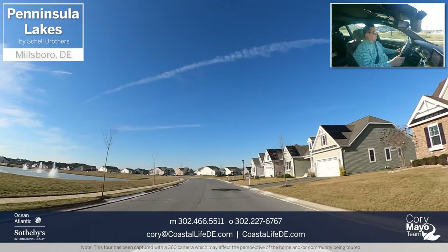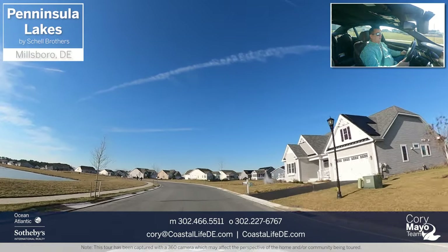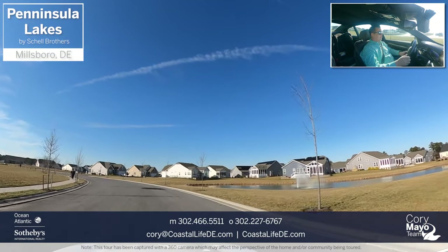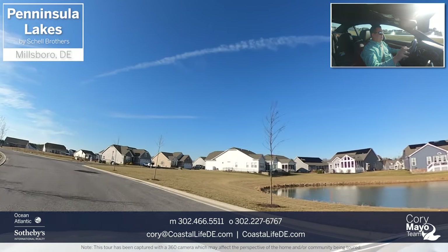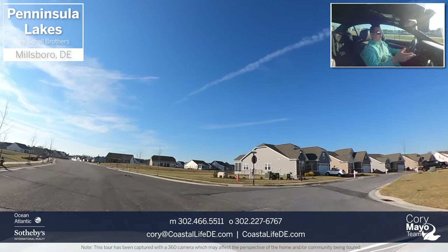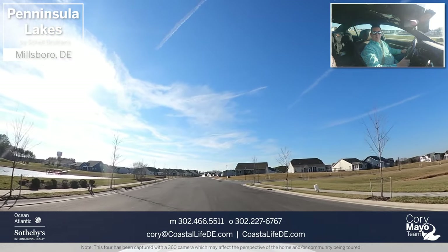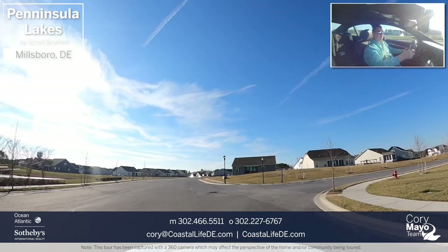A lot of people here have golf carts — they come home, park the car, hop in the golf cart, and go to friends' houses or the clubhouse. Utilizing a golf cart is not only convenient, but it adds a fun, unique feeling, almost like you're on vacation all the time. There's something about driving a golf cart that just makes life fun, and a lot of people in here do have them.